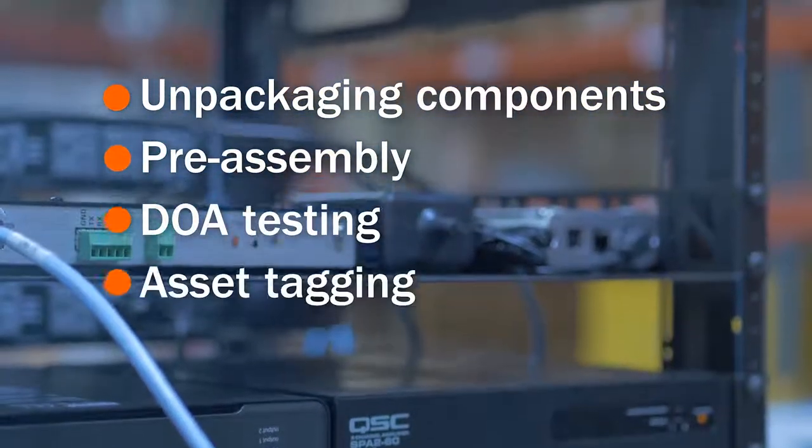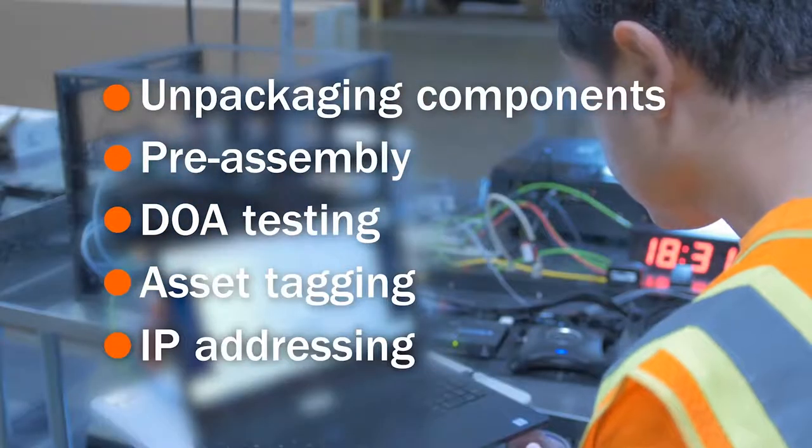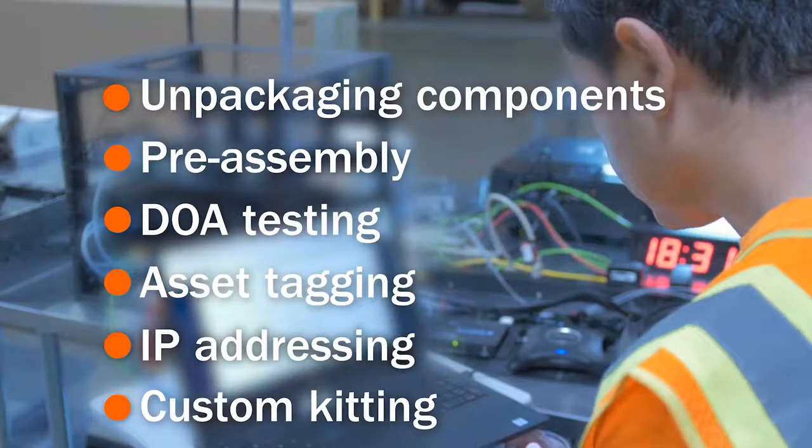DOA testing, electronic asset tagging with stickers provided by the client, IP addressing, and custom kitting — all prior to deployment.